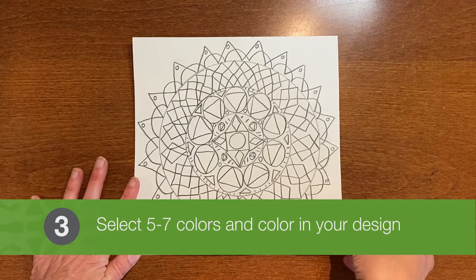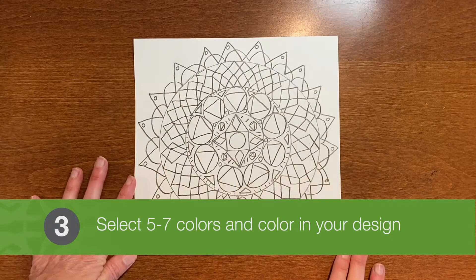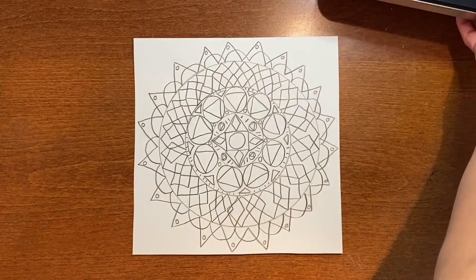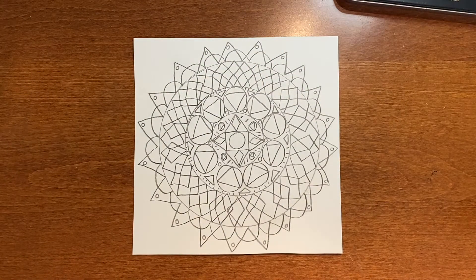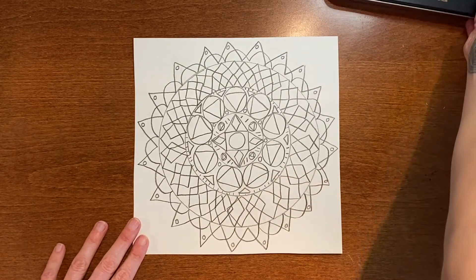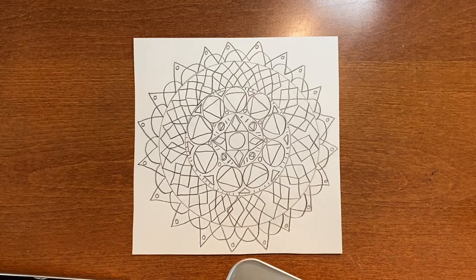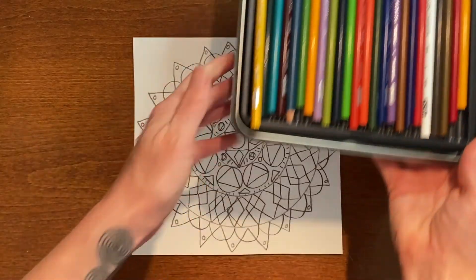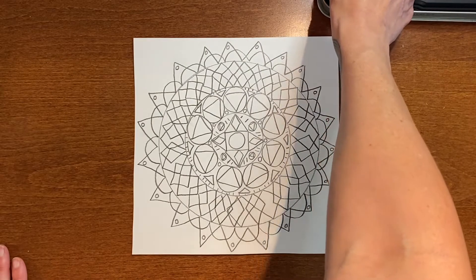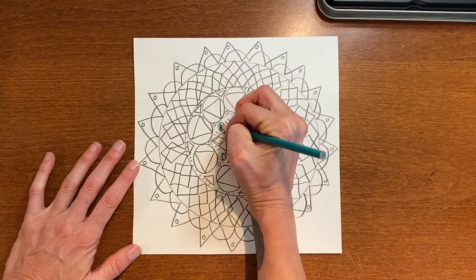If you want to add color at this point, marker, colored pencil, or crayon will work well for this project. I'm going to be using colored pencil. While coloring, you can continue to listen to the rhythmic sounds of your drawing tool on your paper. You might start by selecting a limited number of colors, as this is going to give a more unifying feel to your drawing.